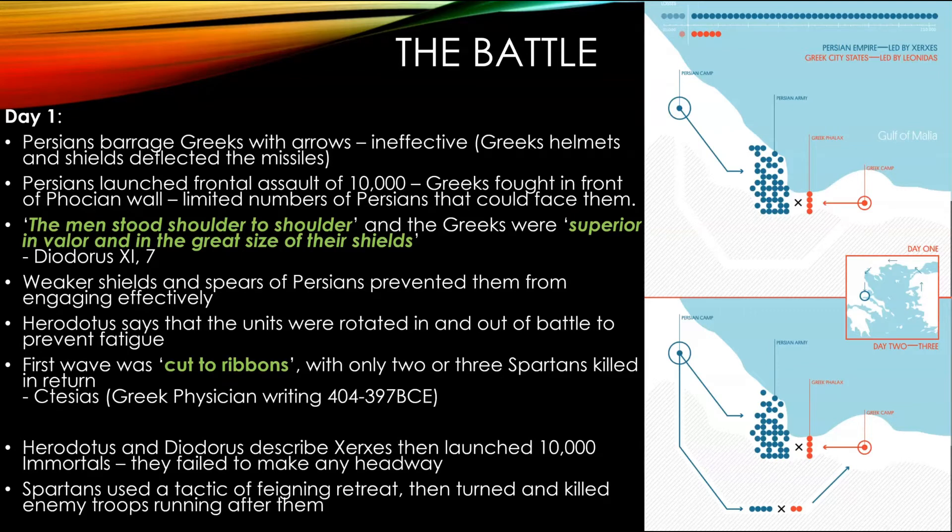Looking at the source evidence on the battle itself, we know the Persians fired a barrage of arrows on the Greek lines. The tactics of the Persians still apply — use of cavalry and archers as the primary front line. We have the Persians launching the first frontal assault on day one, where they push from their position into the Spartan front line.